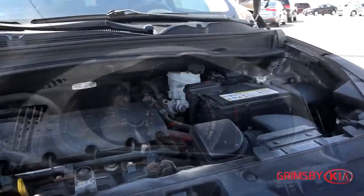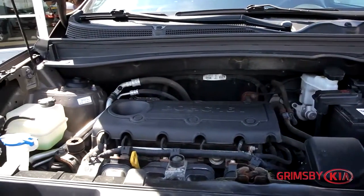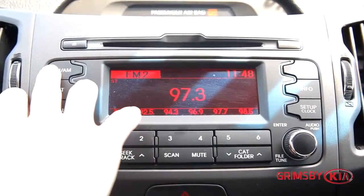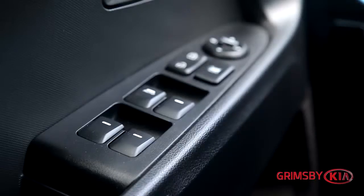Here at Grimsby Kia, our dedicated sales staff are here to make your auto shopping experience fun, easy and financially advantageous. We are proud to have been awarded number 1 in customer satisfaction by Kia Canada.